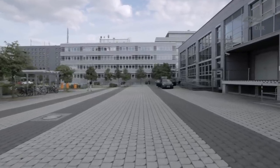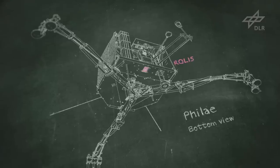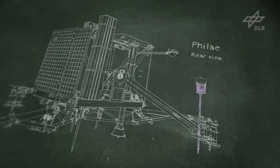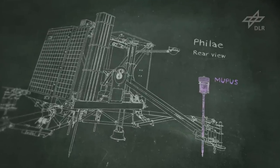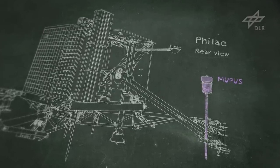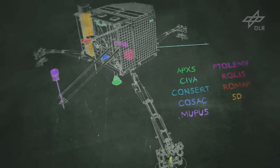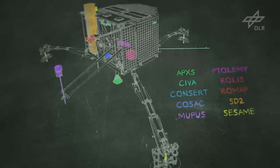With this mission we're entering new territory. In Berlin we have built three instruments for this lander. The Rolis camera on the bottom of the lander will acquire six or seven images that will reach Earth hours later. The MUPUS device will be hammered into the surface to measure the thermal properties. These will then be refined using the other instruments to understand what kind of environment we've landed on.